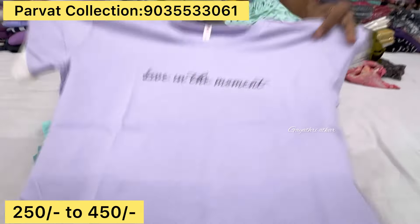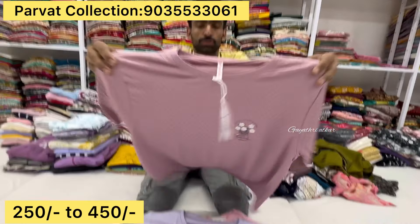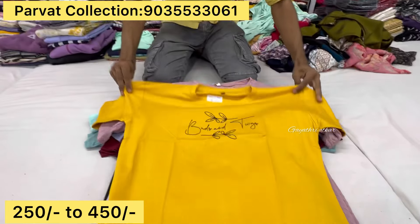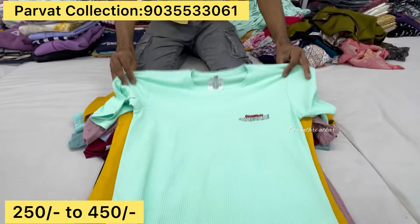This is XL, XXL size T-shirts. This is a back side print. This is the same price. This is a full loose T-shirt. This is a 3XL size. This is a back side print.